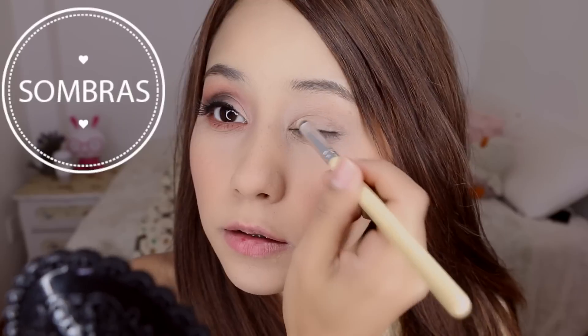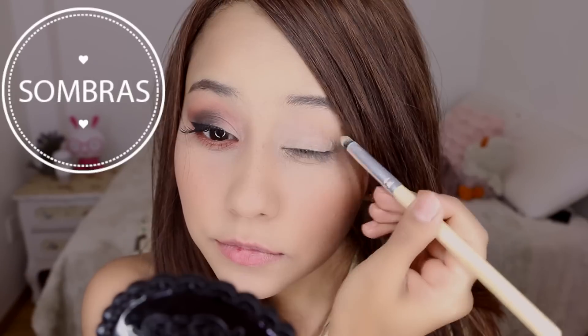Ahora voy a aplicar un primer en todos mis párpados, y esto va a hacer que la sombra me dure todo el día. Ya me hice un ojito; el otro lo vamos a hacer. Me voy a aplicar sombrita color beige, color aperladita, la que tú tengas.